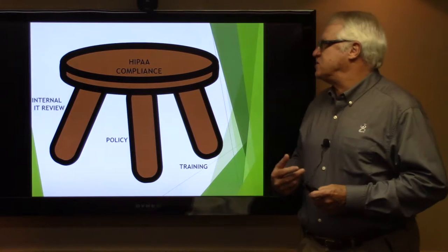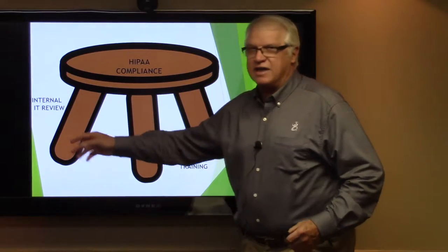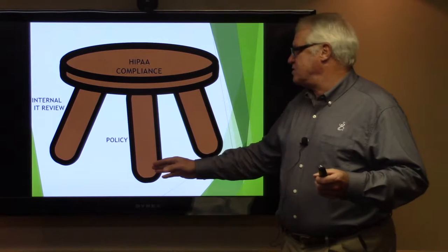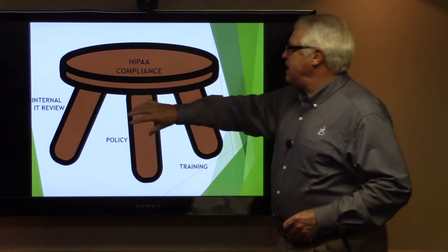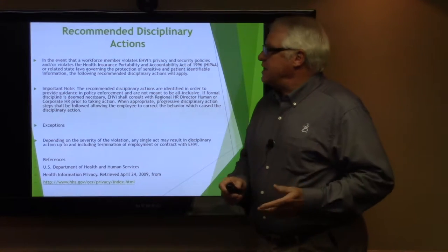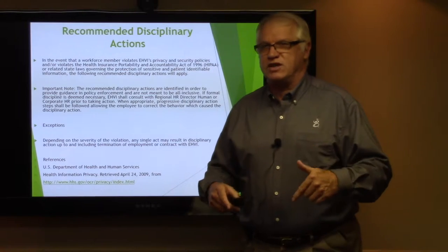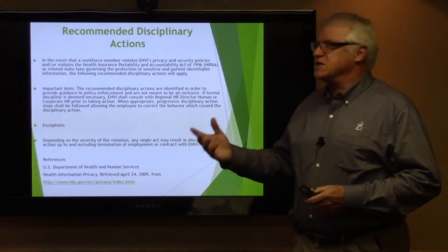When you think of HIPAA compliance, think of a three-legged stool. Every couple of years we have to do an internal review — that's one leg, done by our IT department. We also have a policy we worked diligently on last year, and we're going to talk about the repercussions that can happen with that, and also the training we're doing today. Being HIPAA compliant requires this stool supported by these three key legs.